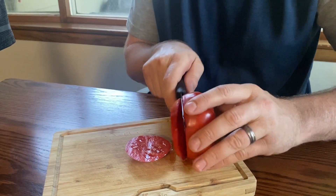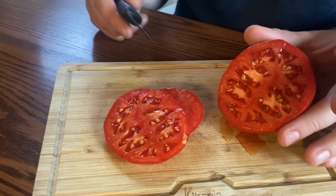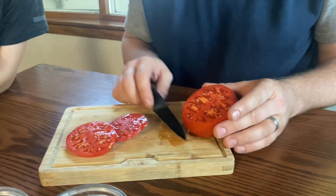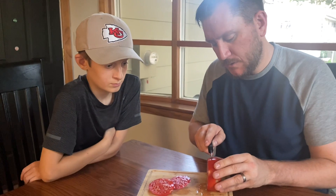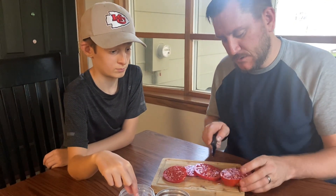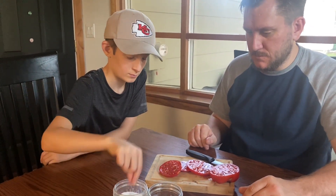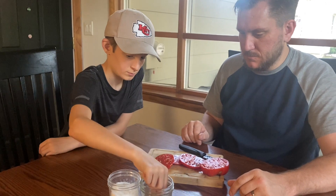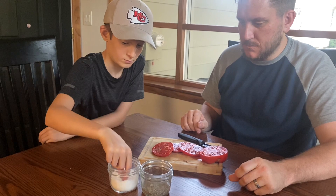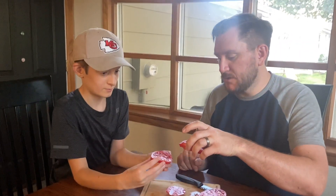Very meaty tomato — I got a good flesh there. All right Winston, I'm going to have you do the honors. Salt and pepper.